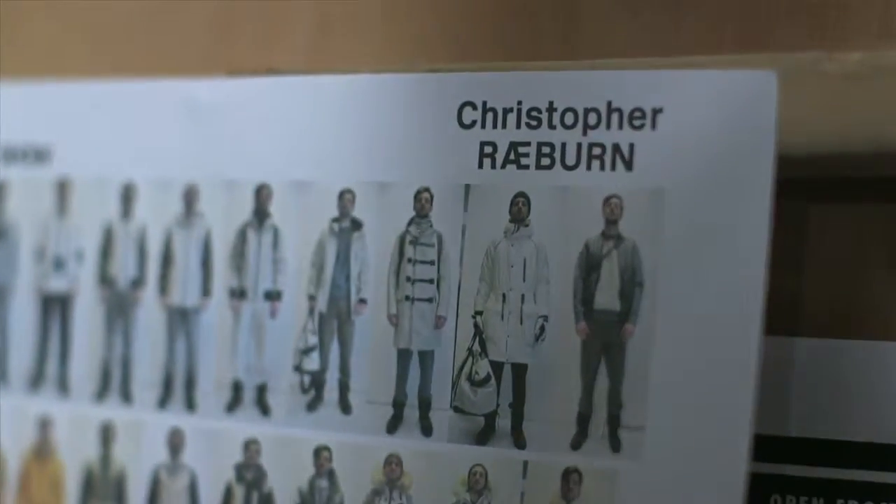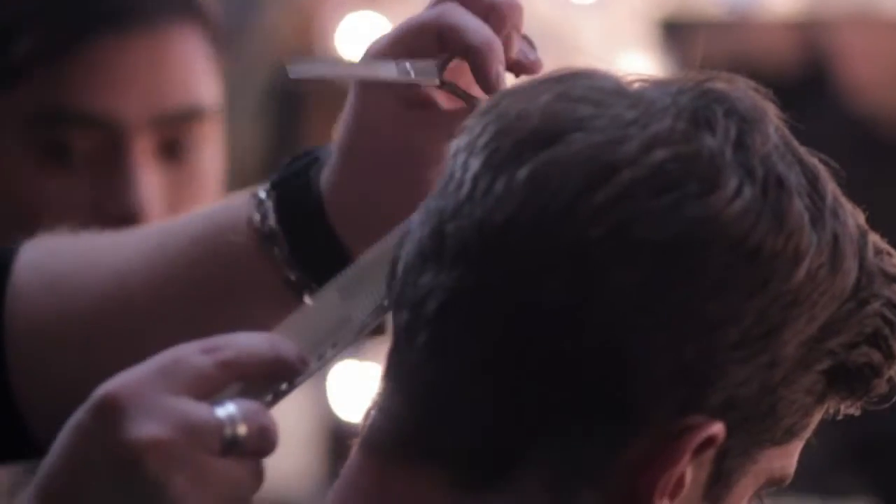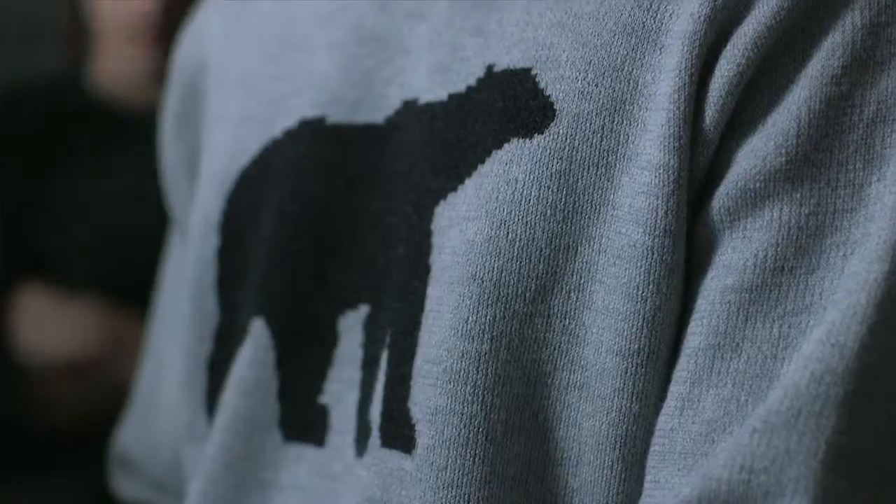We took all of our inspirations from an amazing exhibition I went to by an Icelandic photographer called Ragnar Axelsson. It's really documented a disappearing world over the last 30 years or so, and the collection really sort of references that.